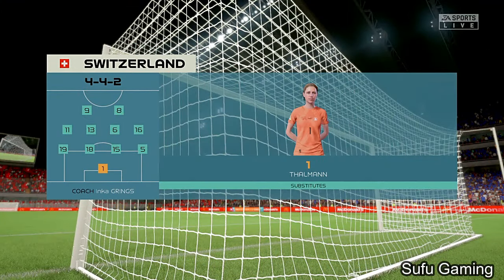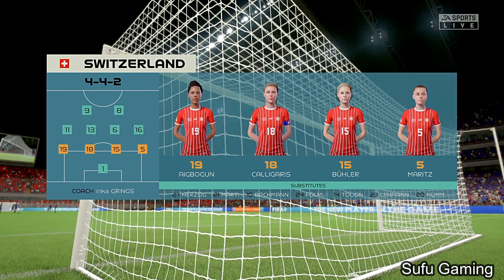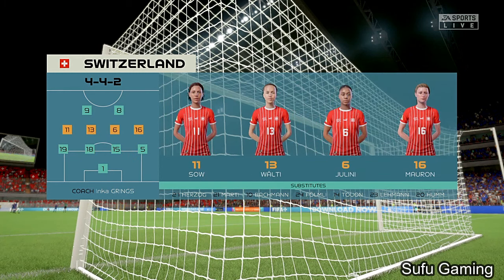Here's how Switzerland will line up. It looks to be the same system here, so it's just a case of which team presses the ball better and which team can get their wide players into more advanced areas. There are some good match-ups here.